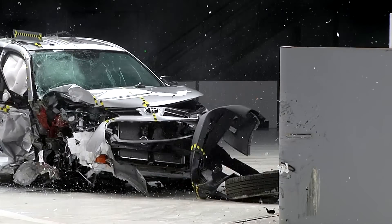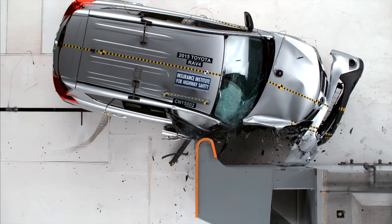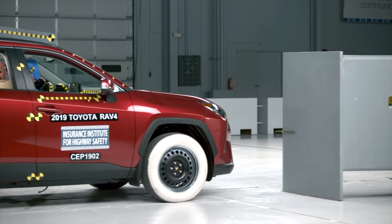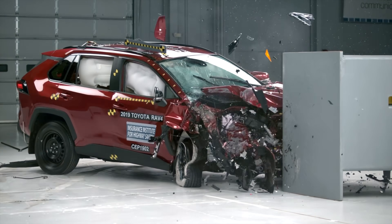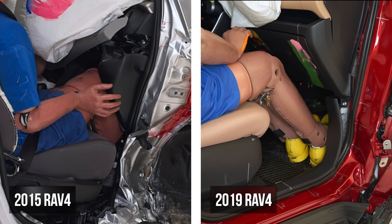Toyota provides a perfect example. After the 2015 RAV4's alarming asymmetry and catastrophic passenger side collapse, the redesigned 2019 model delivered strong, balanced performance on both sides, with dramatically reduced intrusion across the board.